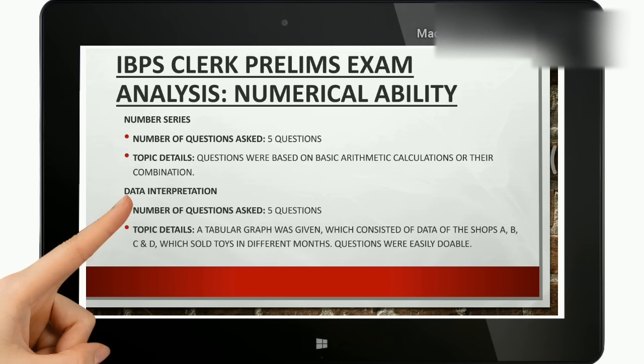The numerical ability section had number series, DI, and other parts. Number series had 5 questions based on easy arithmetic calculations, so it could be done easily. For the DI part, which also had 5 questions, a tabular graph was given consisting of data of shops A, B, C, and D which sold toys in different months. Those questions were not very difficult and were easily attempted, as per our sources.